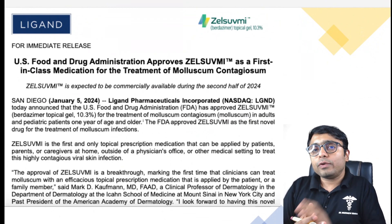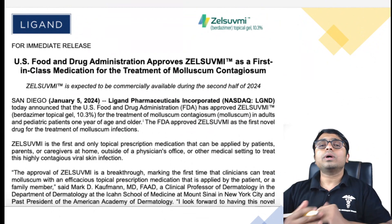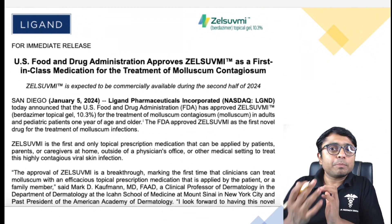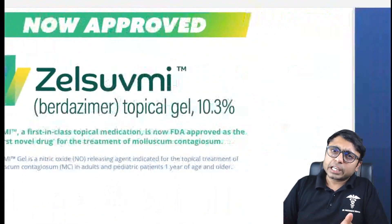In two phase 3 trials, Birdzema demonstrated its ability to significantly lower the Molluscum lesion counts. These trials have set a new precedent in Molluscum treatment research.